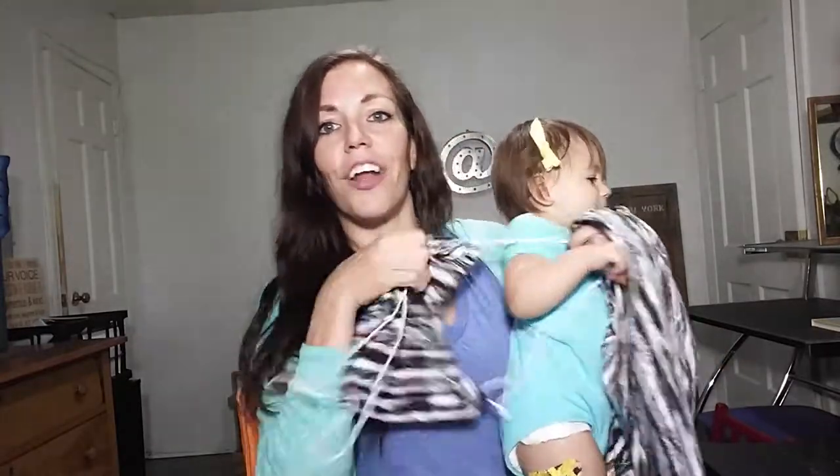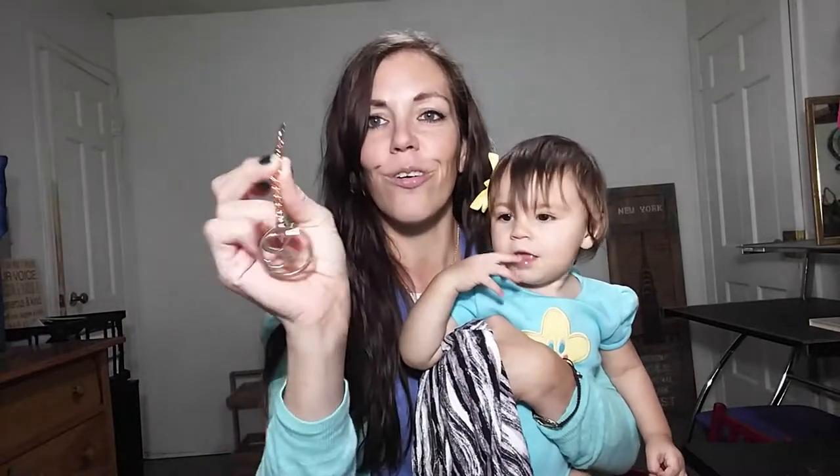It also came with this little carrying bag here, which I love. I actually put it on her and put a few of her toys in it and she loves it. And just when you think that the value can't get any better, it also came with a little bonus keychain here and this is really cool too.